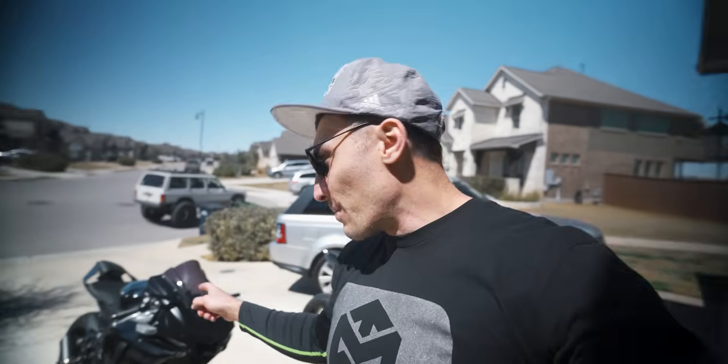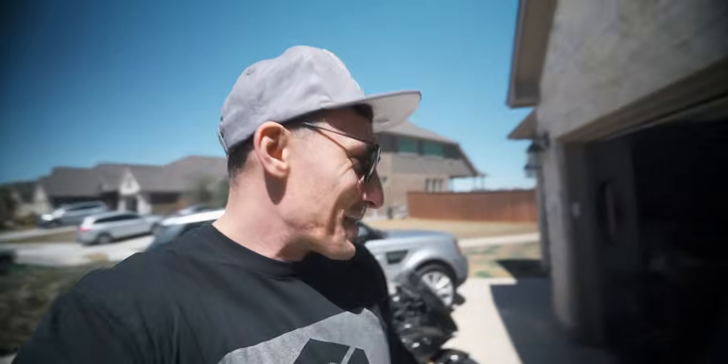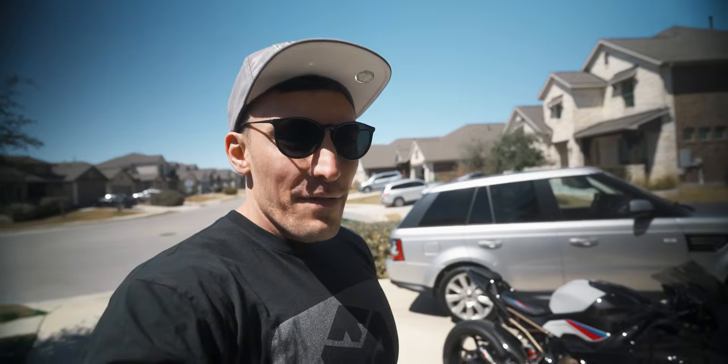My buddy Dustin, who rides a 2009 R1 — you guys have seen him in a few videos — is going to be piloting the 2020 R1. He has not ridden my R1 before and has never ridden a liter bike other than his own R1. Since he's more familiar with that platform, he'll take the R1. I'm going to be riding my S1000RR, primarily because I'm selling it tomorrow and I don't want it to crash. Dustin's a really good rider so he's got the rider advantage — I've got the bike advantage, at least I think so.